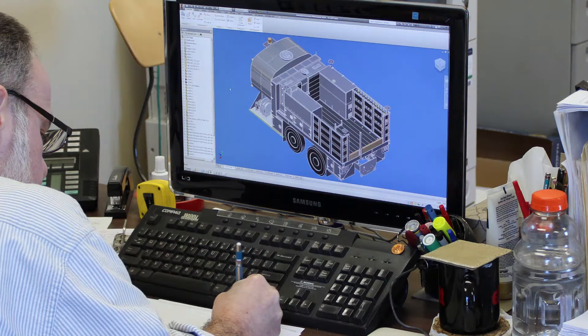From design concept to unit completion, Elliott Machine Works' team of equipment specialists is dedicated to service and after-sale support. For more information, visit us at ElliottMachine.com.